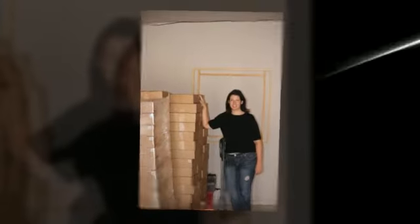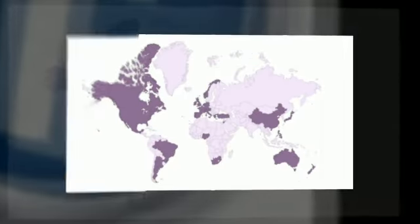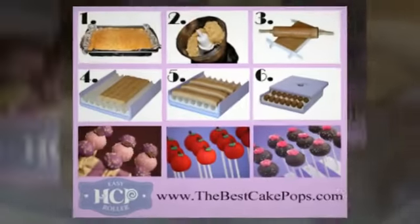We have been non-stop ever since, with distributors across the U.S. and internationally as well. We love having the production here in the U.S. — it allows for us to have a hands-on approach. Not only can we see the raw materials that go into making our product,